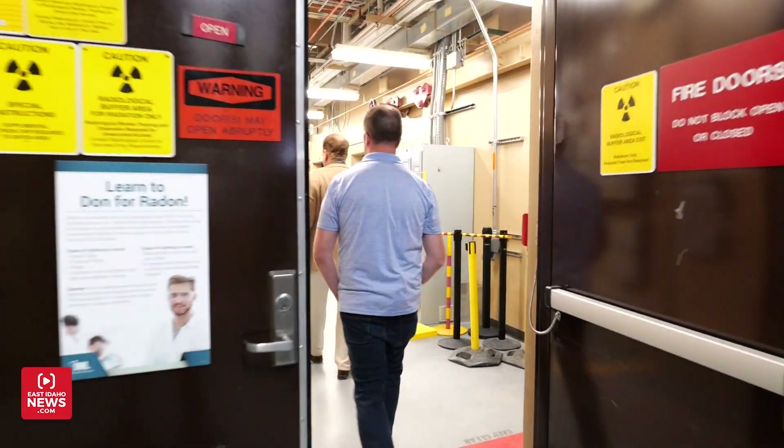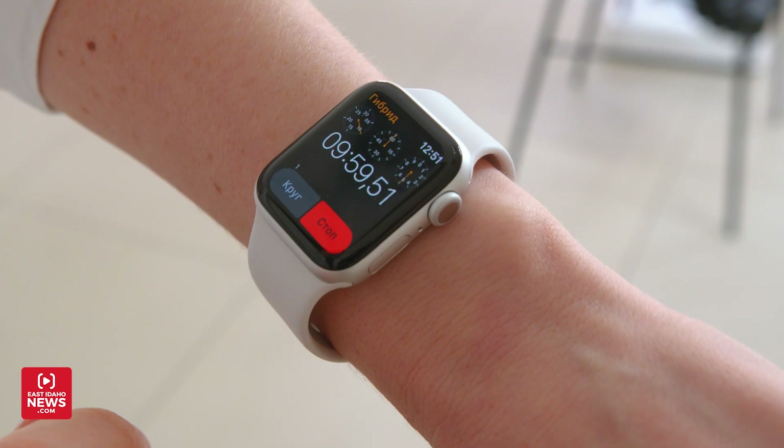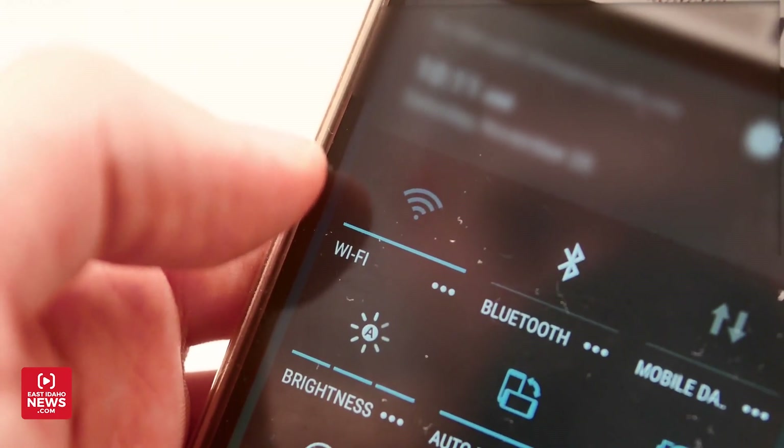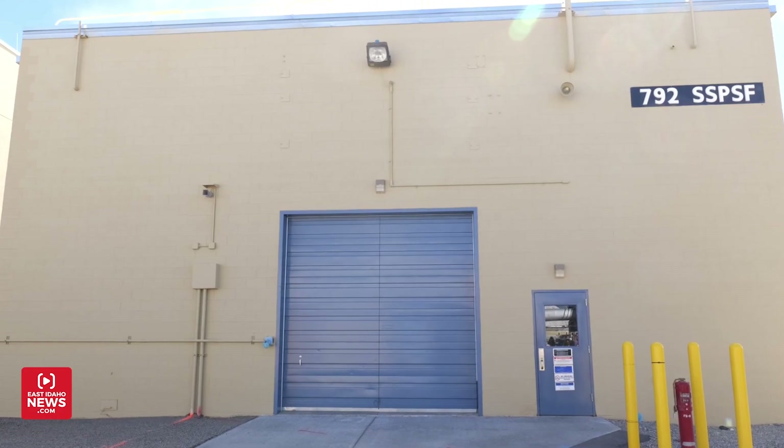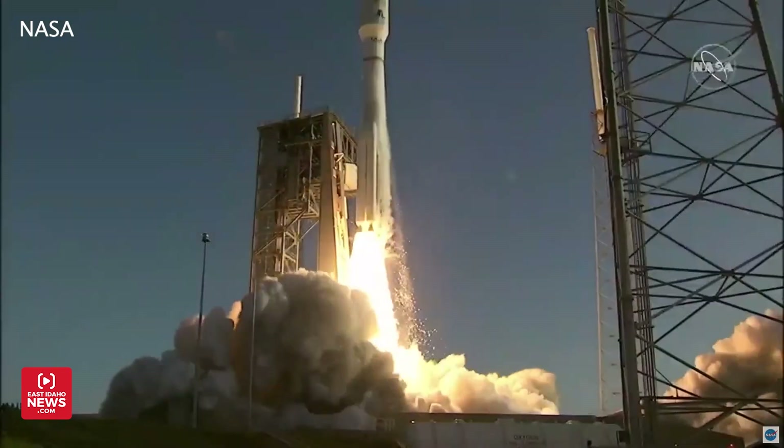Most people that come in here have no idea. Dr. Steven Johnson is about to take us into a place very few people have been. Cell phones, smart watches, and anything that transmits are strictly prohibited, because what happens in here affects what happens in space.